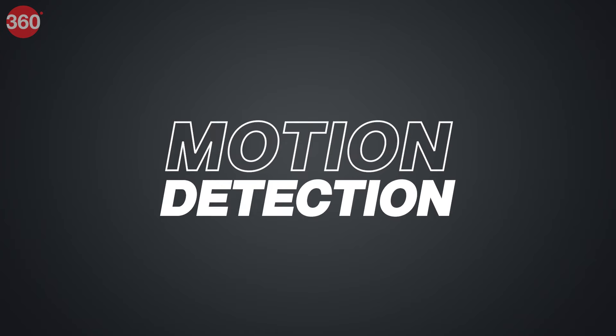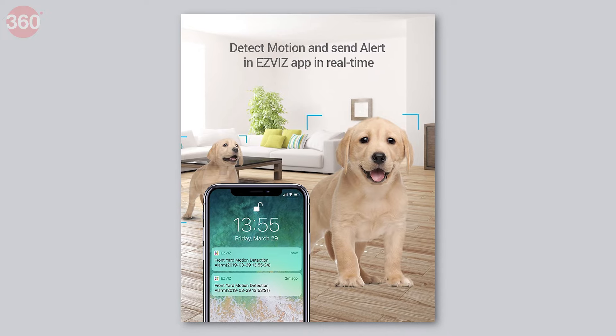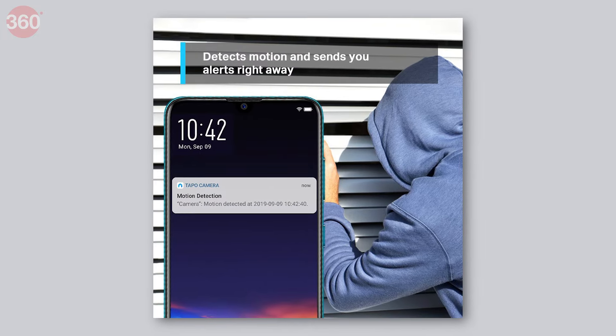Number 3: Motion Detection. To easily catch anyone sneaking towards your home — be it someone malicious or even a wild animal — your CCTV camera must have a motion detection feature.